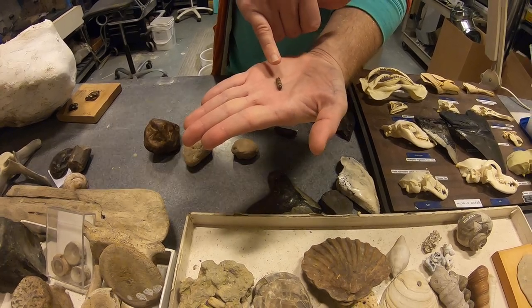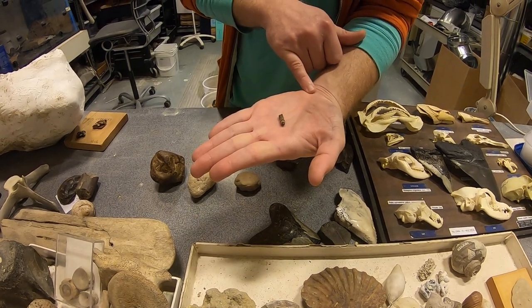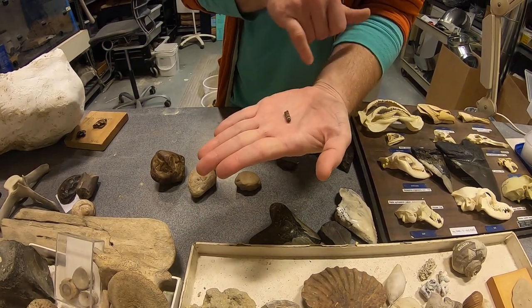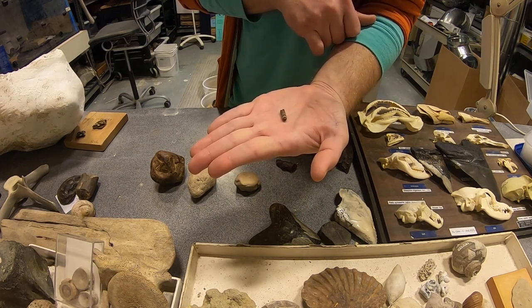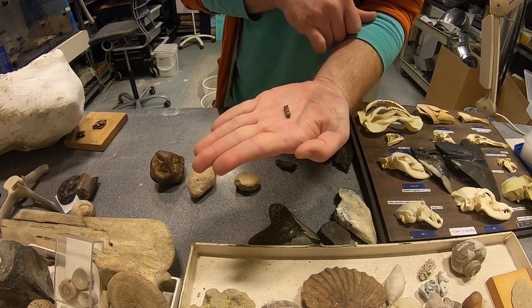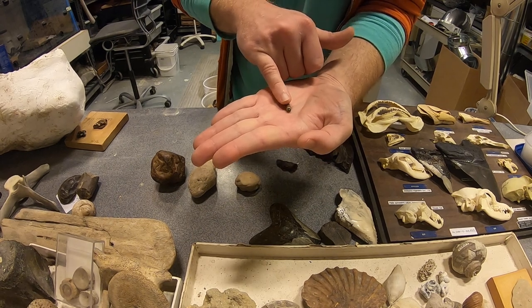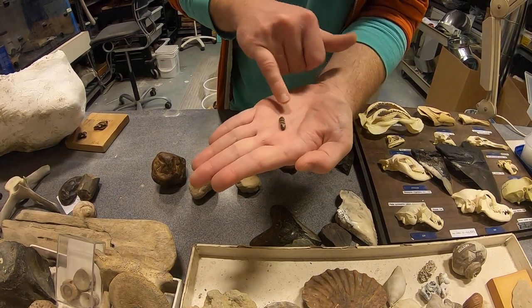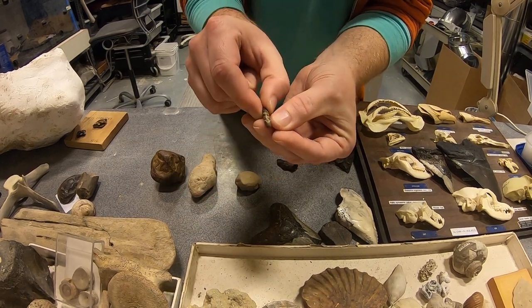But if this is buried, there's a chance that all of the organic material in that pellet of fish poop will begin transforming. It will be replaced with other minerals like silicates or calcium carbonate.